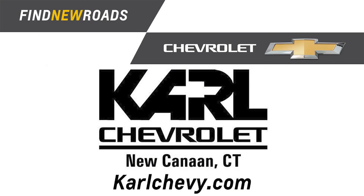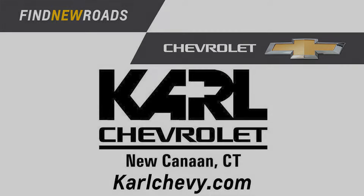Visit us today at 261 Elm Street in New Canaan or online at carlchevy.com. We'll be happy to show you the full line of Chevy vehicles.